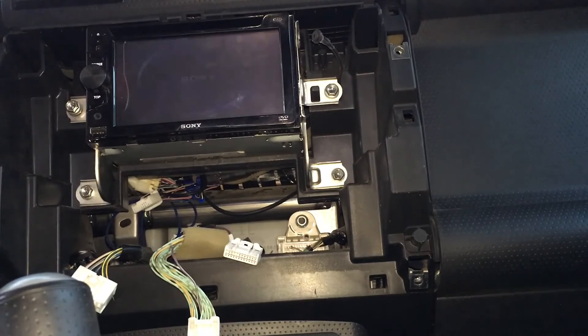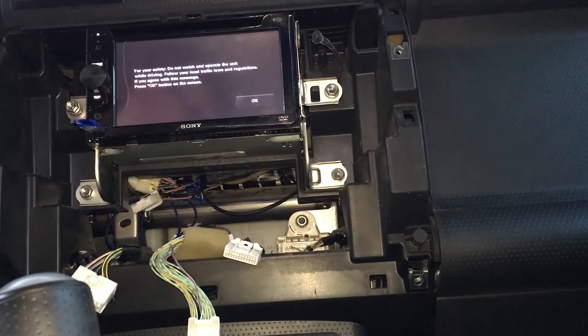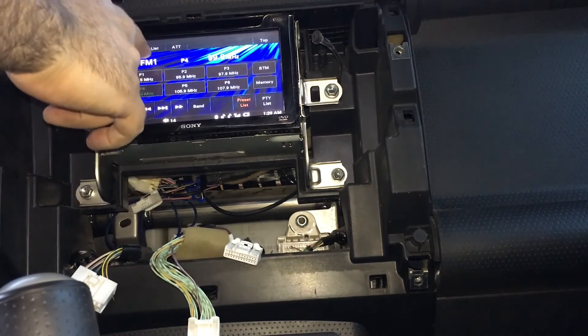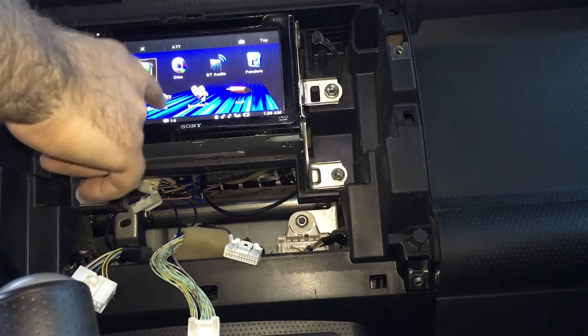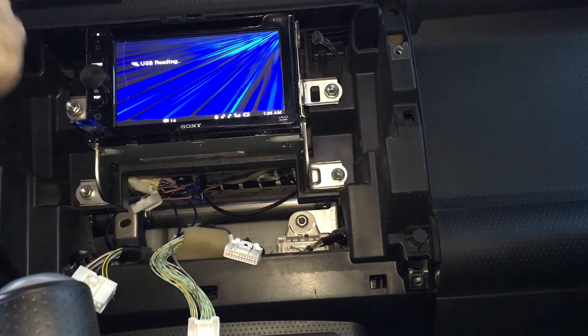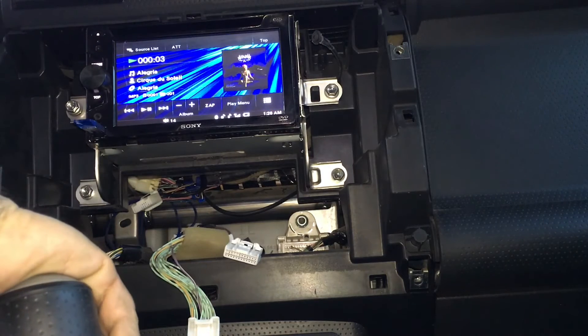I always test that everything works before making the final assembly. I put the key on accessory to test that the accessory source was correctly connected. Note how the stereo only takes about 7 seconds to start playing from the USB — not 3 minutes like the Dual XDVD-256 that we reviewed in a previous video.